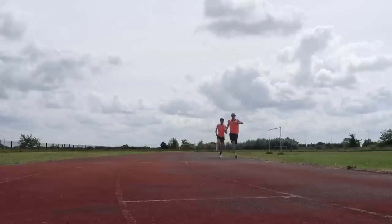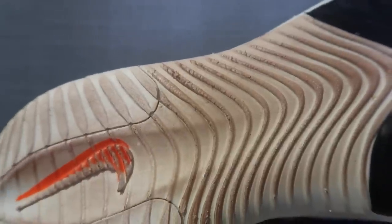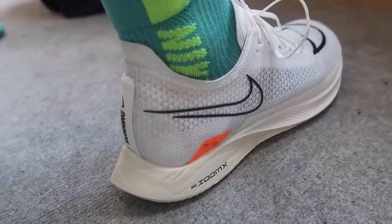Moving on to track intervals — my go-to shoe there is the Takumi racing spike called the Avanti TYO. It has a little more stack height than some other racing spikes, great grip, and helps protect my legs during training runs. If I don't want to use spikes, I go for the Nike Streakfly, which is exceptional on the track and on grass. It has a lower stack height, is very lightweight, and is great for track intervals.